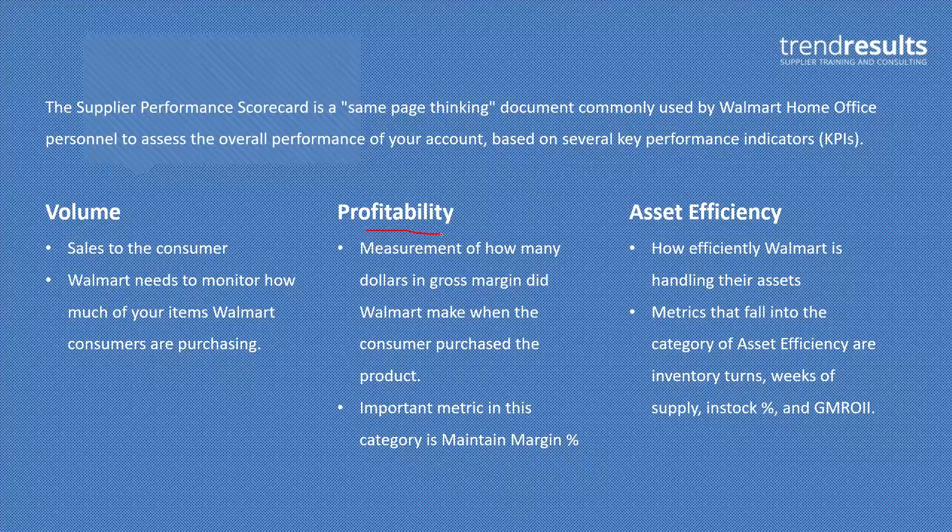Profitability measures how much money in gross margin they made when they sold it. One of the metrics you'll see is maintain margin. You'll have initial margin, which is retail price minus cost divided by retail — Walmart's landed cost divided by retail. That gives you potential profit: if they sold it at full retail with no markdowns, that's the gross margin they would make. Maintain margin takes out any markdowns. So if you were selling at 50% margin in stores and had 20% markdowns, their maintain margin is 30% — that's the margin they actually made when the consumer bought the product.